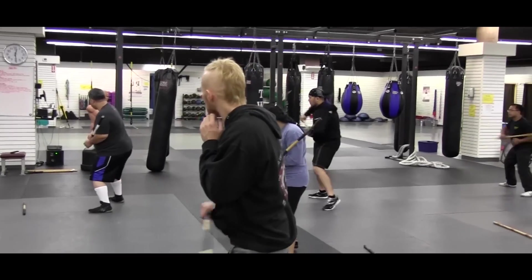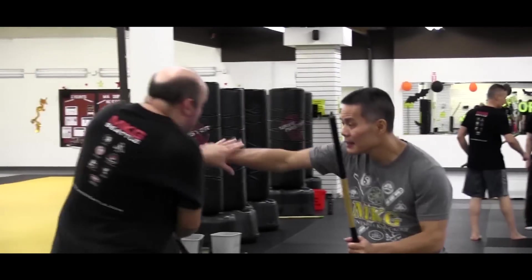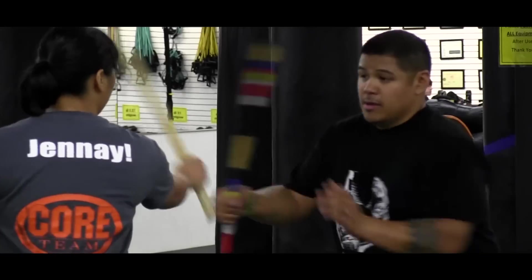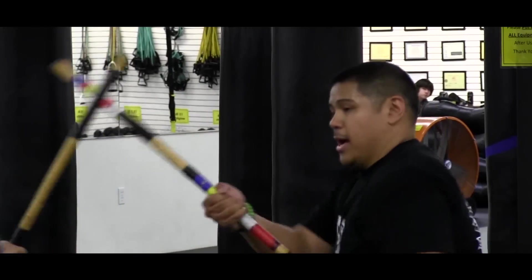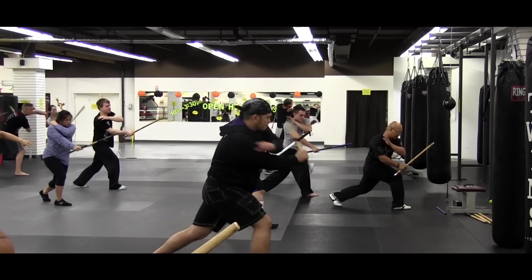I'm going to focus on Baston Serada, which is working the stick in close quarters, and some of the knife techniques that come from that system. I wanted people to pick up the material that was simple and easy to understand over time and something that they can build on. It's a good basis to work all the more sophisticated things in the future.